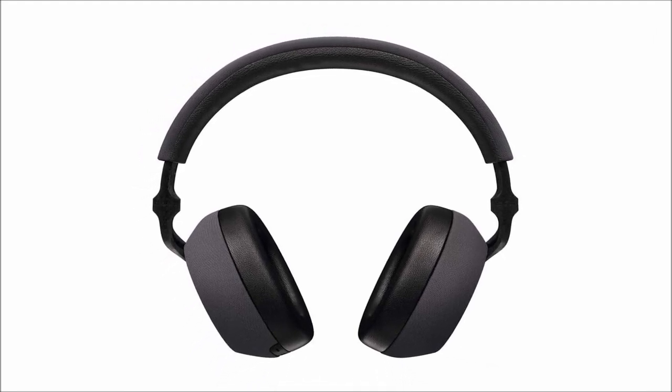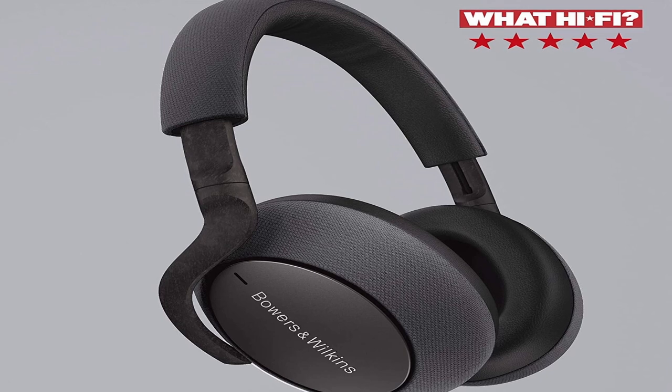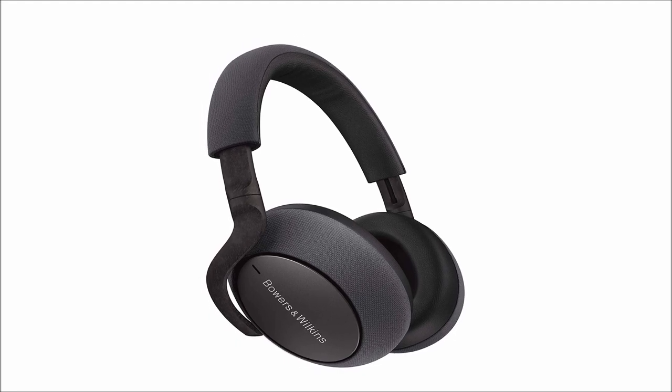So that was the video about the best headphones. All the links are given in the description, do check them out. If you enjoyed the video, be sure to hit the like button, tell us in the comments which one you like the most, and don't forget to subscribe to my channel for more videos. Thank you.